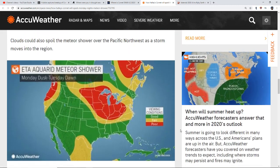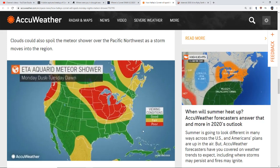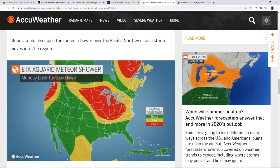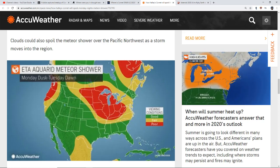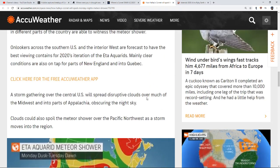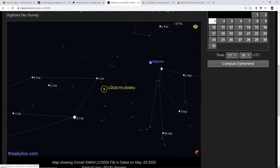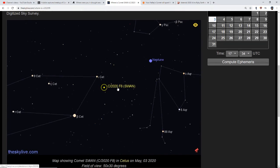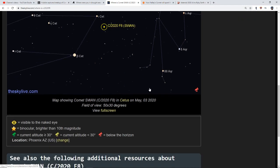Looking at this viewing map, the green areas indicate good viewing conditions and red indicates poor conditions — this also factors in expected weather. If you're along the southwest all the way down to Florida, you'll probably have good viewing conditions. Comet Swan is in the sky right now, currently in the constellation of Cetus. You can view it to the southwest of Neptune. I'll have these links for you — theskylive.com is a good site for keeping track of these things.